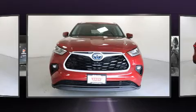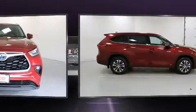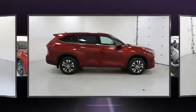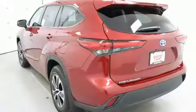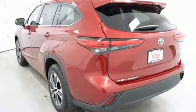All of the premium features expected of a Toyota are offered, including heated seats, fully automatic headlights, power moonroof, turn signal indicator mirrors, a power rear cargo door, and power windows.